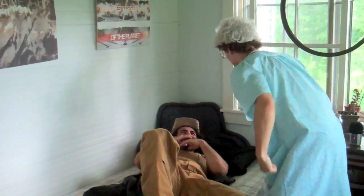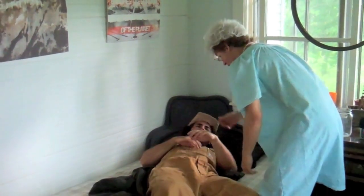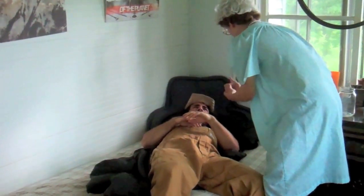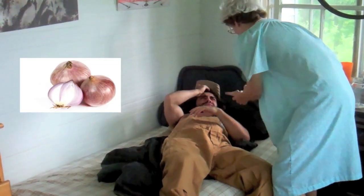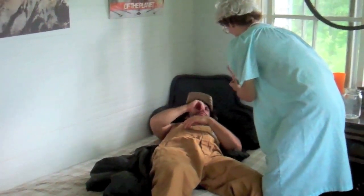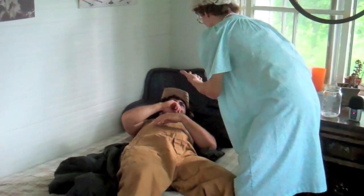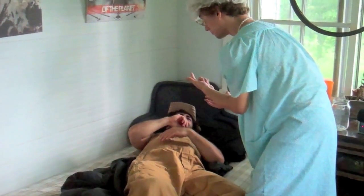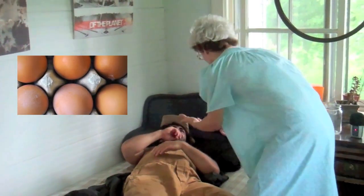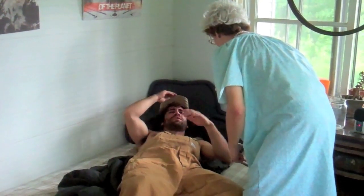I need some groceries for the supper! Alright, okay. I need potatoes, I need some lettuce, I need some onions, I need some garlic, I need some potatoes, I need some juice, I need some milk, I need some eggs, okay? Alright, but I'm gonna have to take the truck for all that, jeez.